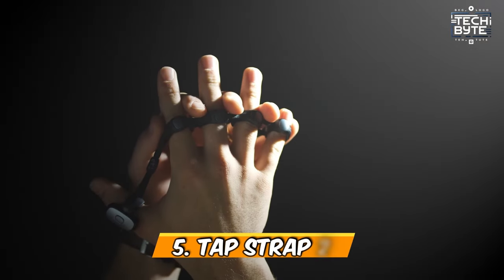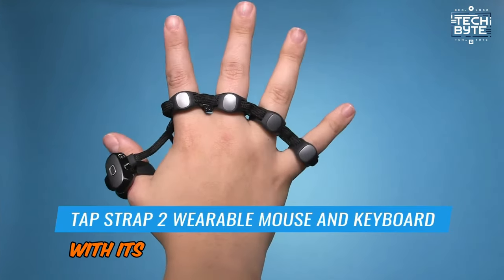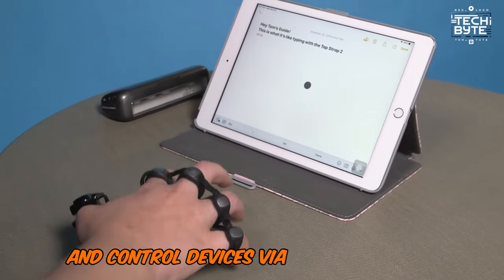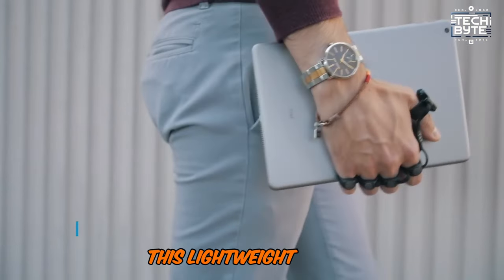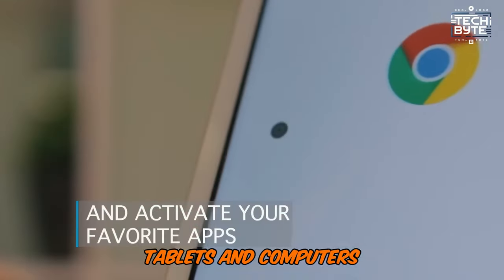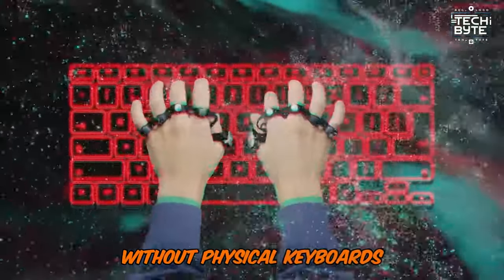Number 5: TapStrap 2. TapStrap 2 revolutionizes digital interaction with its wearable keyboard and mouse functionality, allowing users to type and control devices via finger gestures. This lightweight strap connects via Bluetooth to smartphones, tablets, and computers, offering a portable and intuitive way to interact without physical keyboards or mice.